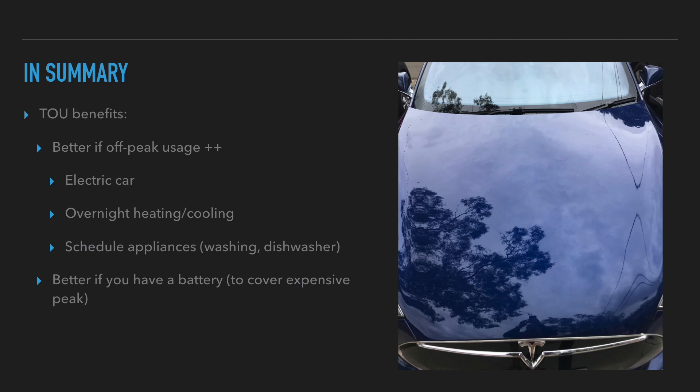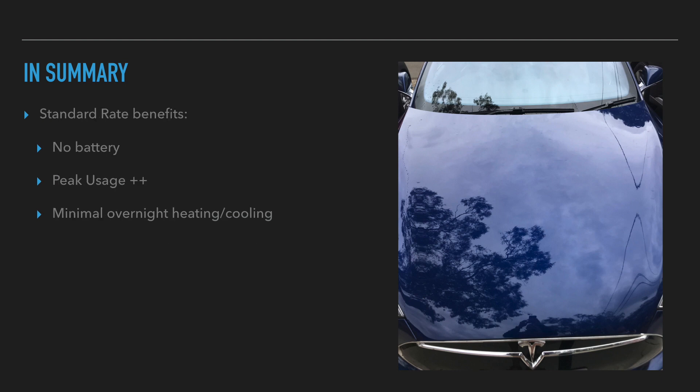It's also better if you have a battery, because the battery can cover that expensive peak period, so you don't have to pay that really high 53.9-cent tariff during peak times. A standard rate benefits people who don't have a battery — because they have to use electricity during peak time — and also people who don't really use much overnight heating or cooling. If you don't need that, a standard rate is fine as well.